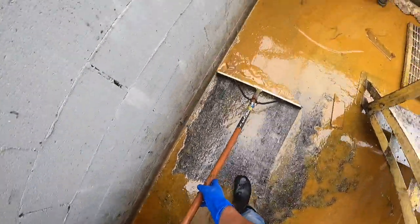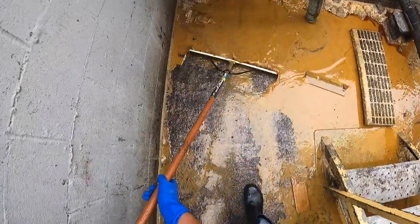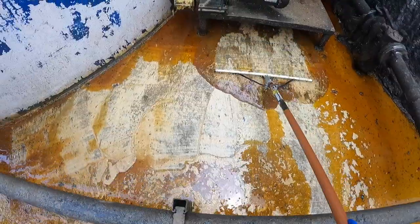The ground in here was super uneven, that's why our squeegee kept getting caught up on stuff. There are a few dips throughout where everything started to pool up, so we're trying our best to get it all out at once. We're going to reach into these corners and pull it out the best we can.